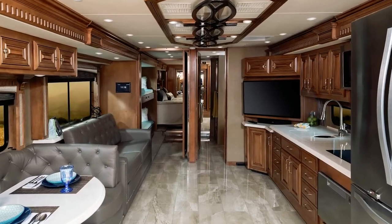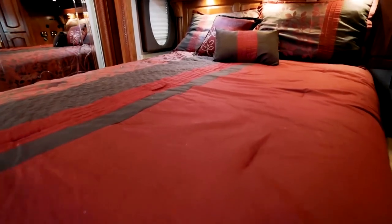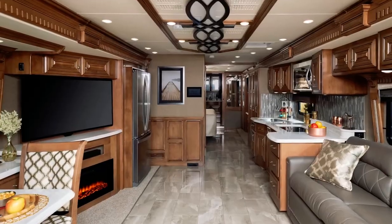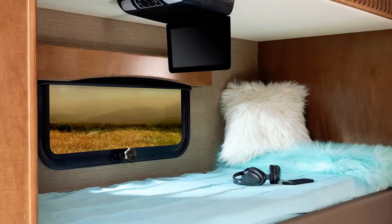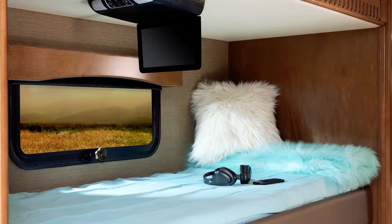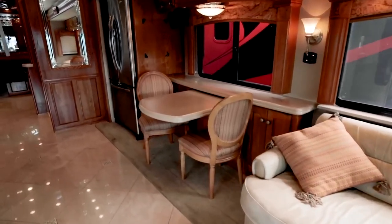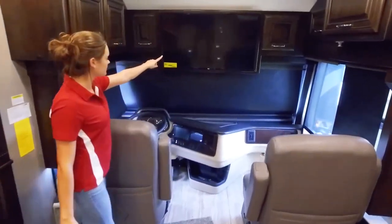The interior reminds you of a country house with its wood paneling and massive furniture. On board there are two bathrooms, a spacious bedroom, a fully equipped kitchen, a lounge with leather chairs, and a TV area with a fantastic fireplace. There is a long list of additional options when creating your Monaco Signature, from custom tiles to a technology package to a second awning. The full spec model is priced at around $585,000.